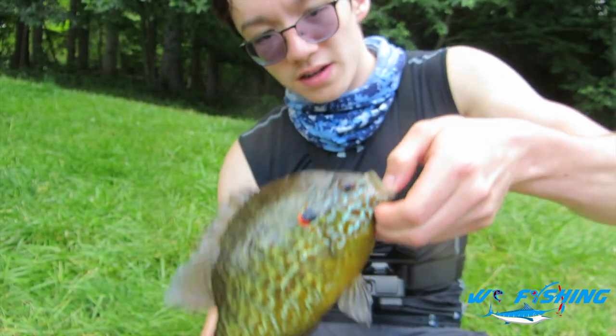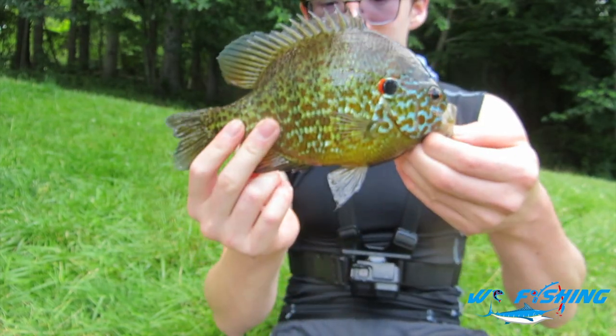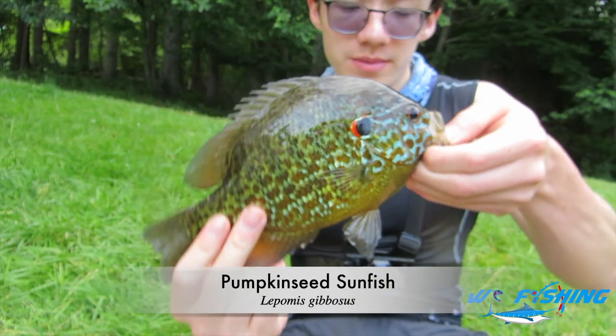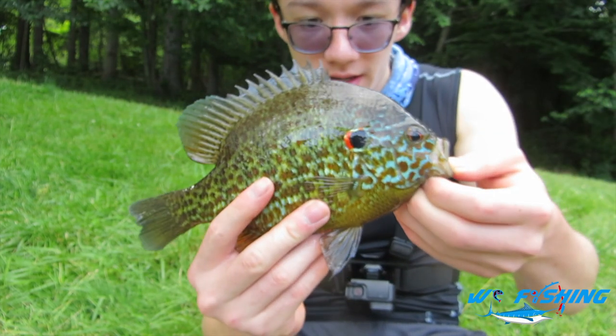So we got ourselves our fifth fish today — some sort of pumpkinseed. Awesome fish — medium-sized, much larger ones here at the reservoir, but really awesome colors. Let's get a good underwater release on this fish.